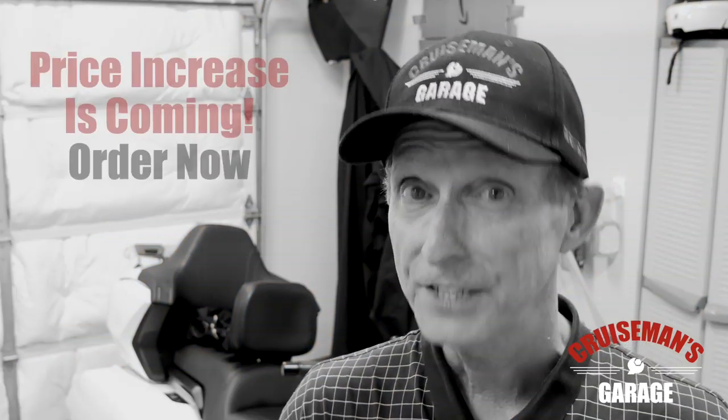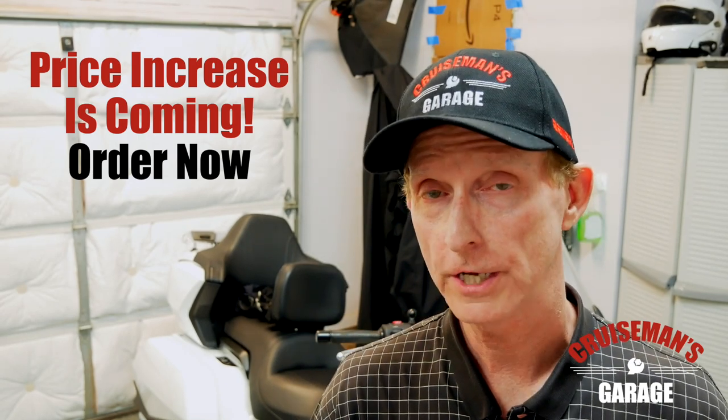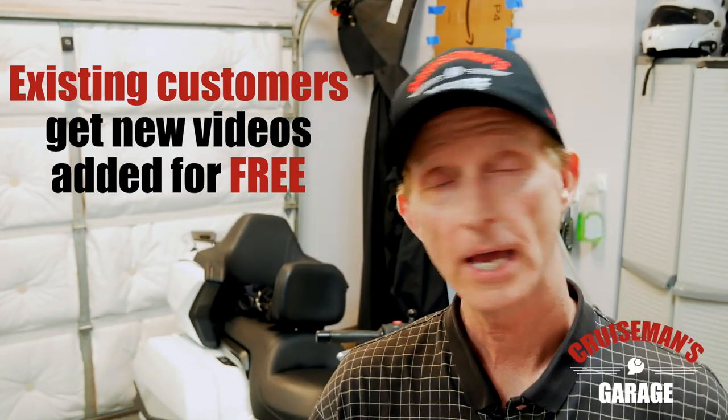Once we come out with this new set of videos, which are going to be released in the next probably six weeks, the price of our videos are going to go up. So now's the best time to order before the price increase, and you'll get those new videos added to your library at no extra charge.